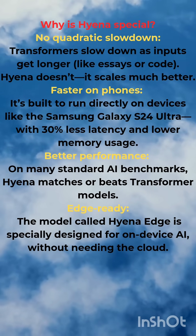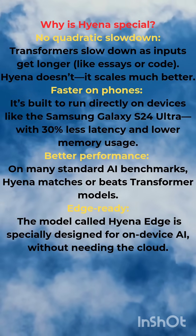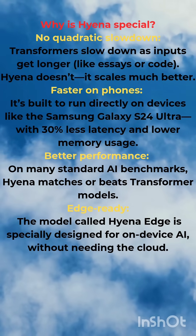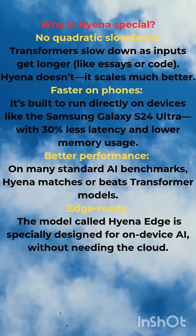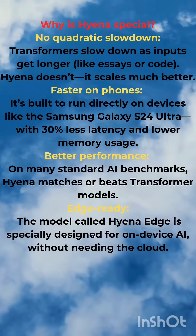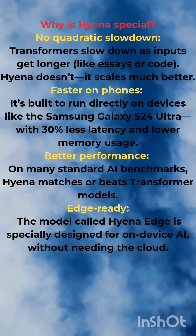Why is Hyena special? No quadratic slowdown, faster on phones, better performance, and edge-ready. Transformers slow down as input gets longer, like with speech or code — Hyena scales much better. It is built to run directly on devices like the Samsung Galaxy S24 Ultra with 30% less latency and lower memory usage.